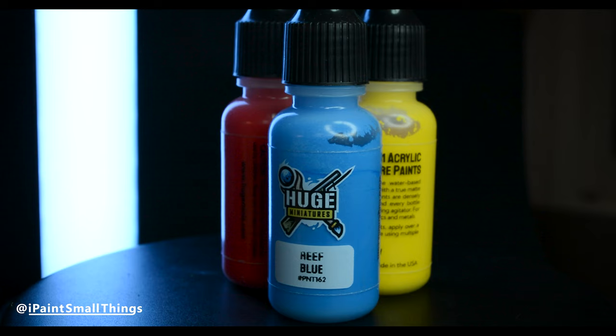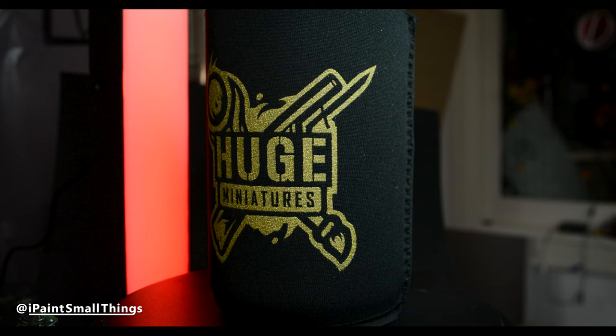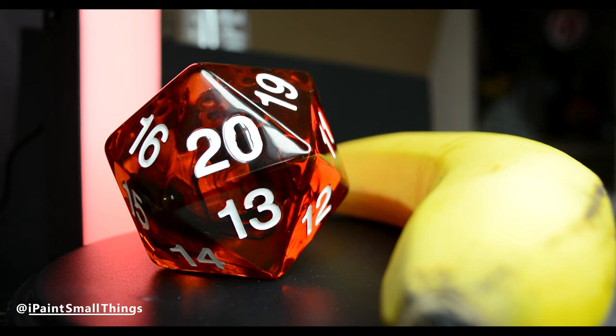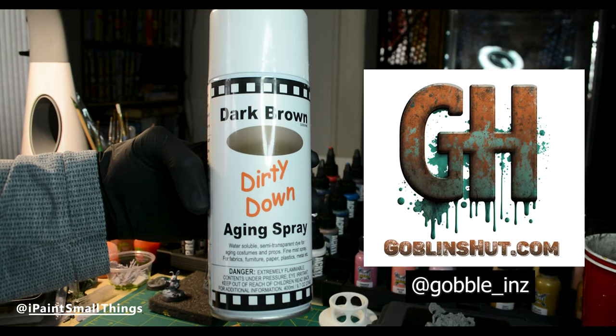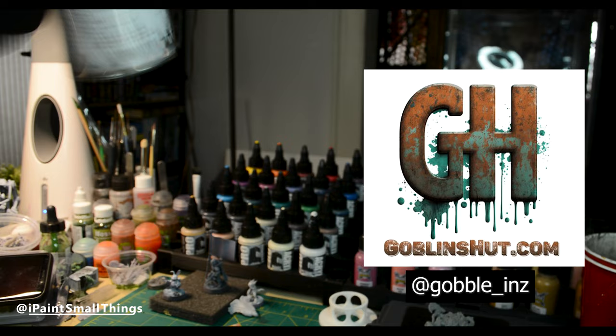Huge Minis was there, and shout out to whoever said they found Huge Miniatures paints for my review — they gave me this cool coolie. I got this massive D20 from the Baron of Dice — massive is actually an understatement. I got some Dirty Down spray to try from Goblins; it's basically a spray paint version of their Dirty Down rust effects, which I love. I'm super excited to give it a go.